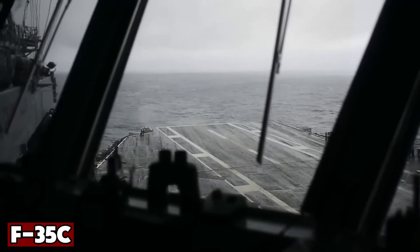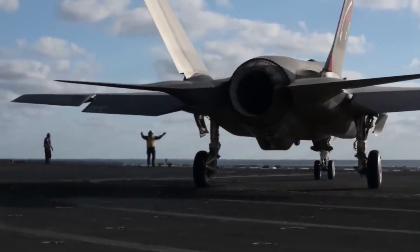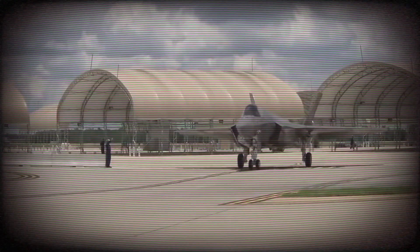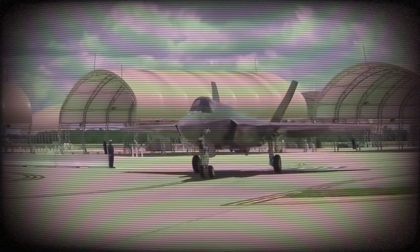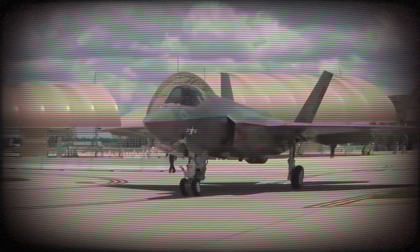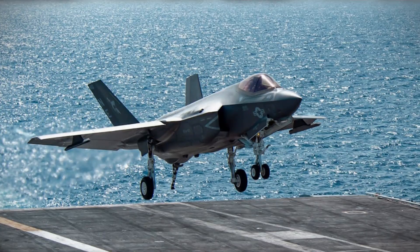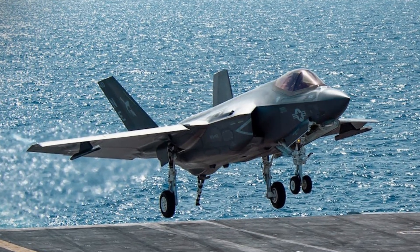Finally, there is the F-35C, purpose-built for the U.S. Navy's big-deck carriers. It looks different at a glance, with wider wings, foldable tips, and a reinforced twin-wheel nose gear designed to handle the stress of catapult launches. The C carries the most fuel of the three, giving it the longest reach — up to 1,400 kilometers in combat. It was built for long-range strike missions, not close dogfights, and its maneuverability is capped at about 7.5 Gs. Like the B, it carries no internal gun. Heavier and more specialized, the F-35C nonetheless gives the Navy a stealthy aircraft optimized for operations at sea.